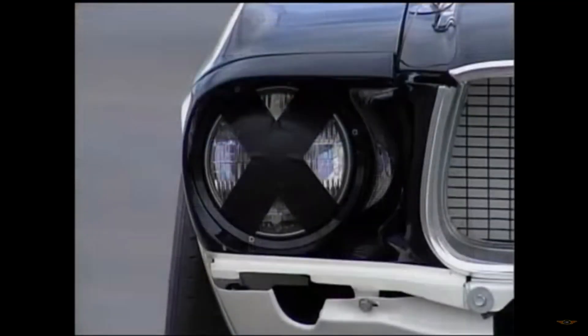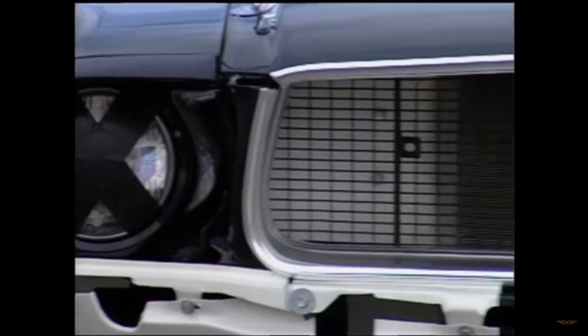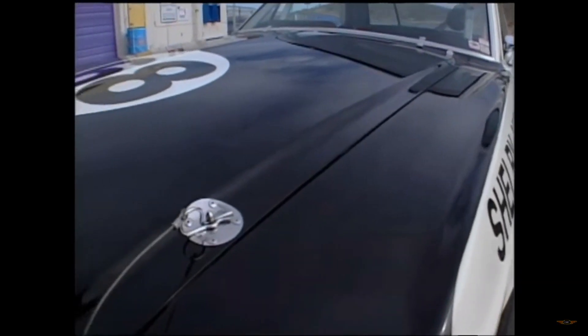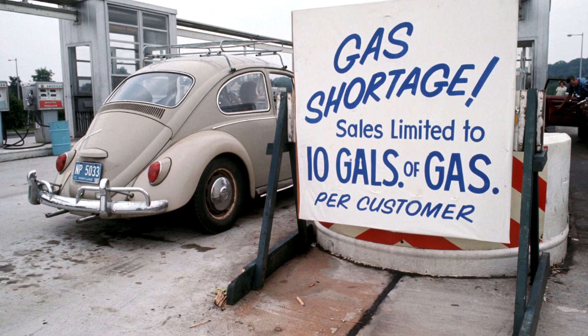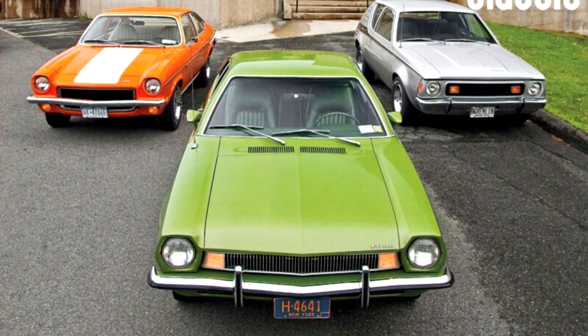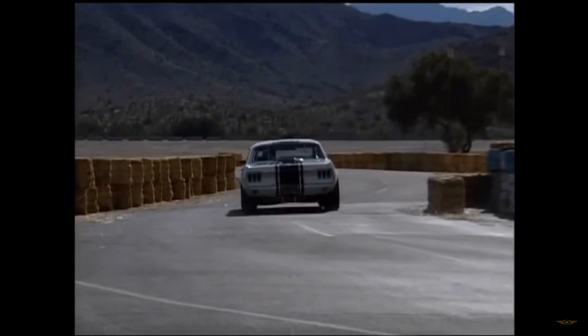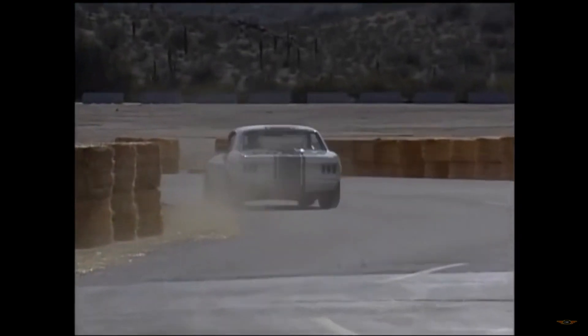It's very important to remember that every generation of Mustangs — and cars in general — needs to be measured by its own merits: the times, what was going on, the oil crisis, downsizing, upsizing. Is the market in for a sports car at the moment? Those things need to be evaluated.